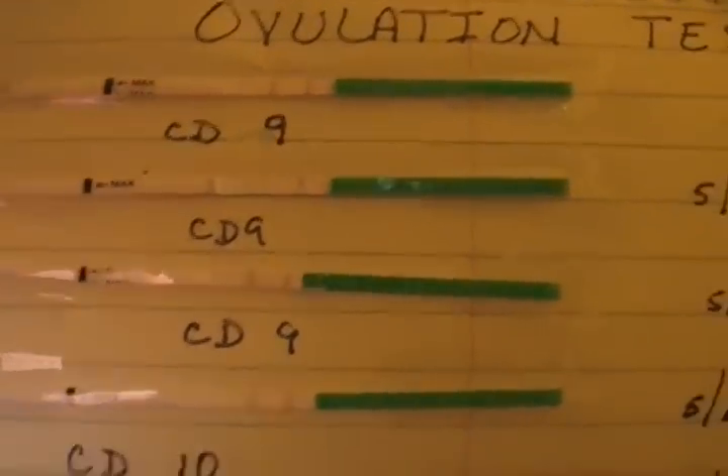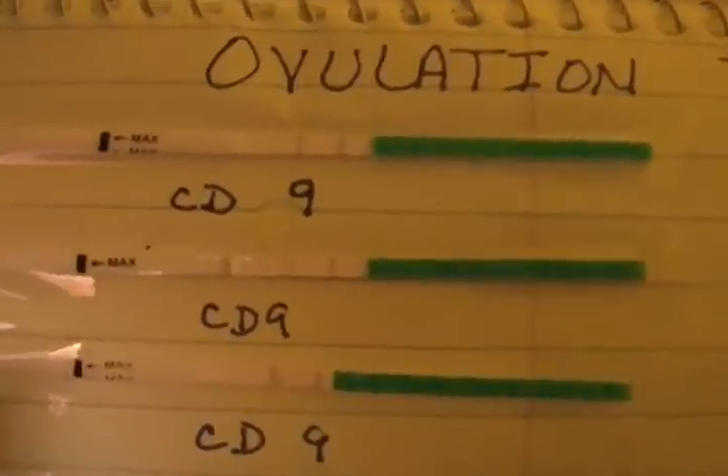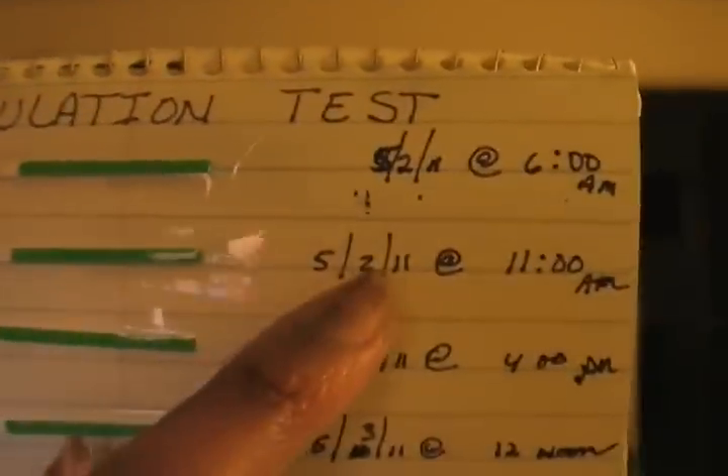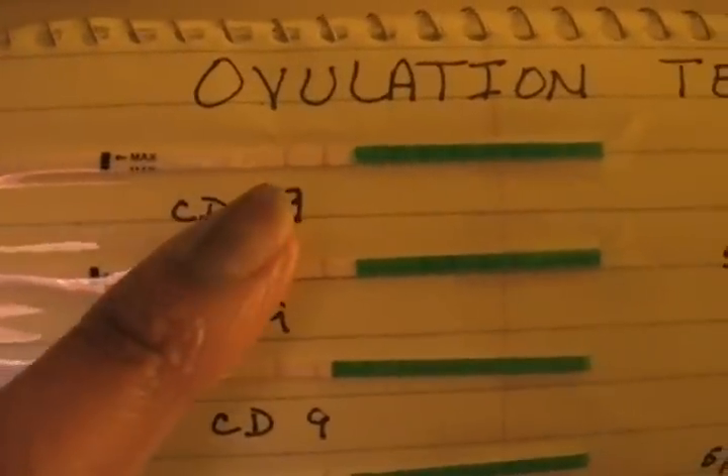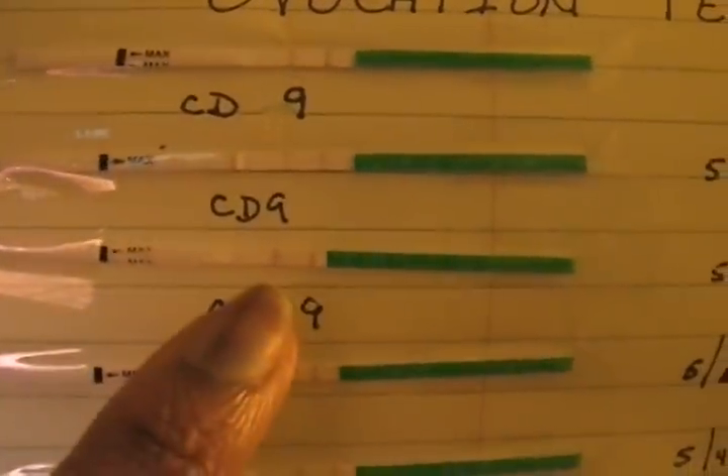I started on cycle day 9. Look at my tests starting here — cycle day 9, which was the 2nd. Looks positive, or a little lighter. Positive. Positive. Probably positive, not for sure. Could be positive. Positive. Positive. Positive. Then I took the Clear Blue Easy and got a smiley face.